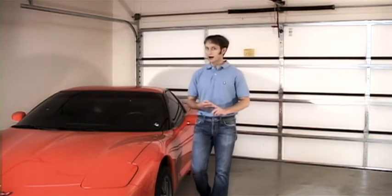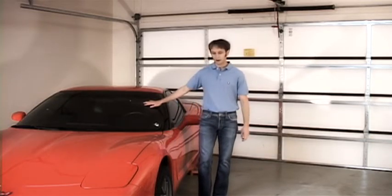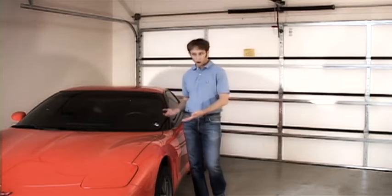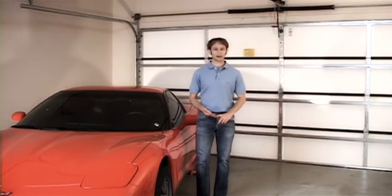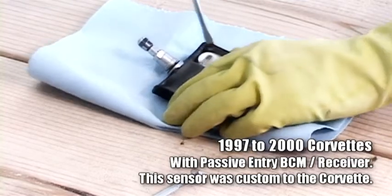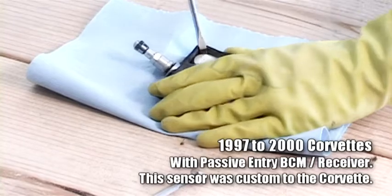There are two varieties of tire pressure sensor for the C5 Corvette. The first variety was installed between 1997 and 2000, and it worked with the older body control module that featured passive entry.